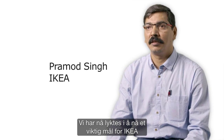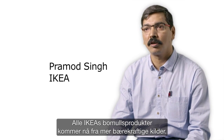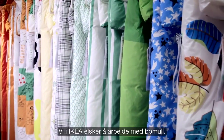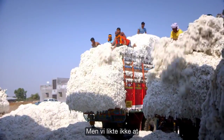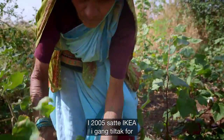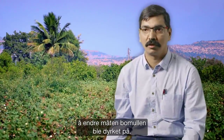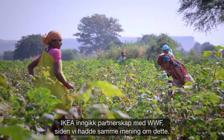We have now successfully reached an important goal of IKEA of having all IKEA products in cotton from more sustainable sources. In IKEA, we love working with cotton, but we were uncomfortable with the fact that conventional cotton has lots of negative environmental footprint. Since 2005, IKEA began taking steps to transform the way cotton is grown. IKEA partnered with WWF because we shared the same view on this.